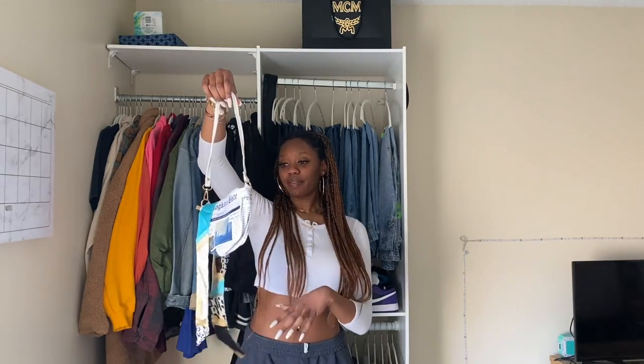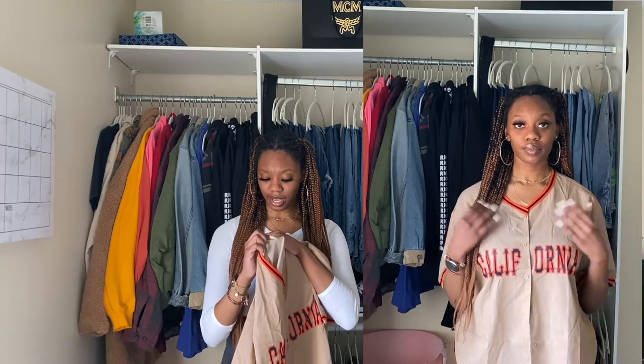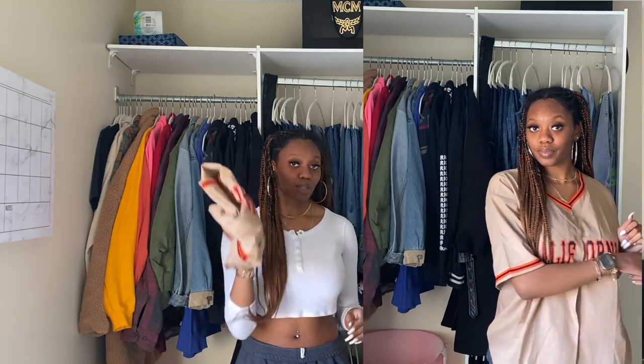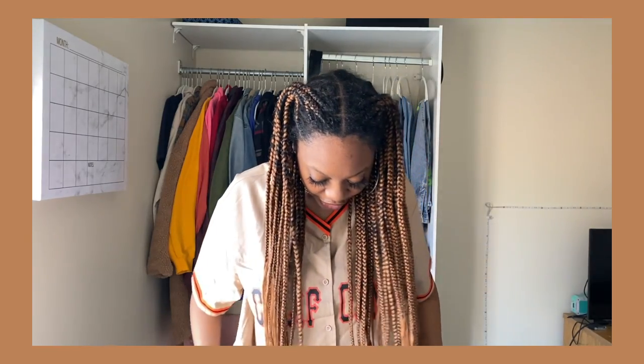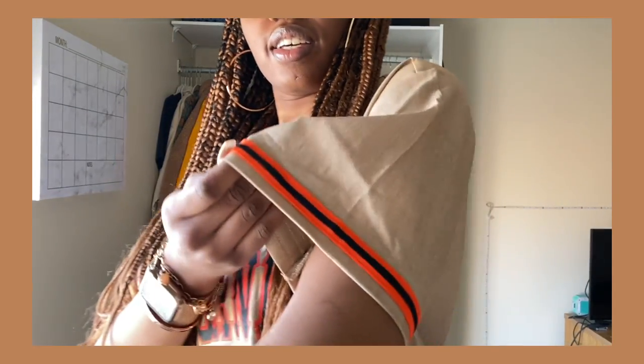Let's get to the clothes. This is the first shirt — it's a jersey in a brown color and it says 'California' on it in orange and black. I got this in a medium. It's definitely cute, it's soft, and it's a little oversized. It's a cute little tank. I don't have a mirror in here so I actually couldn't tell you exactly how it looks, but the back is plain and it just looks like a jersey.